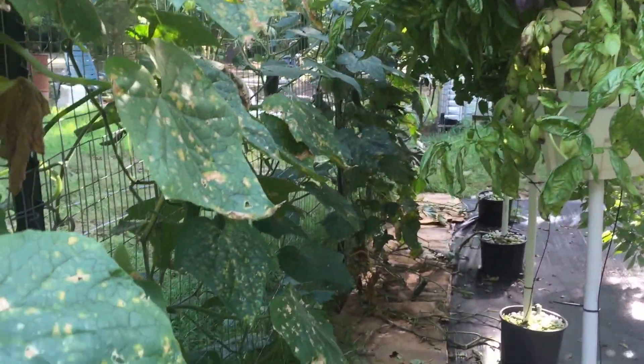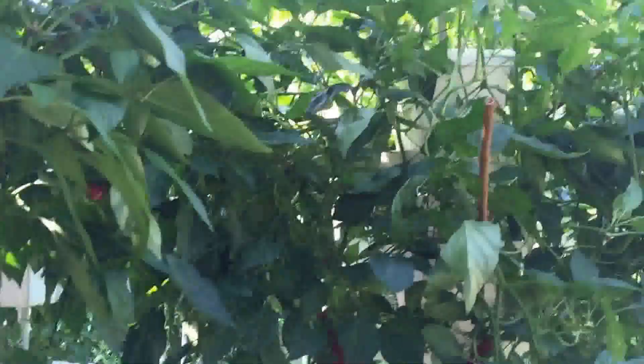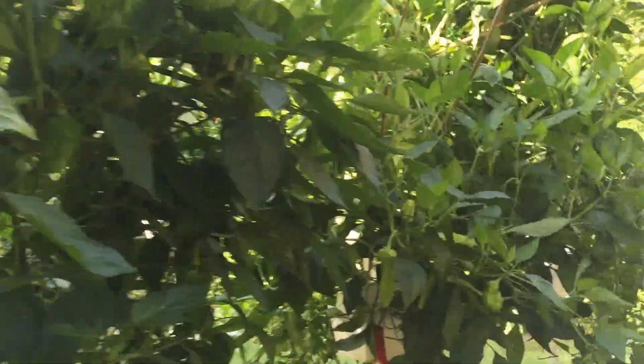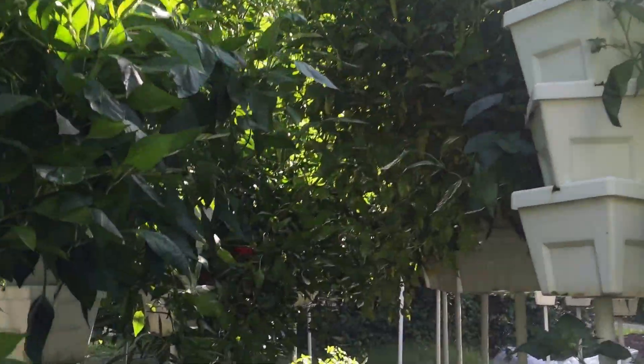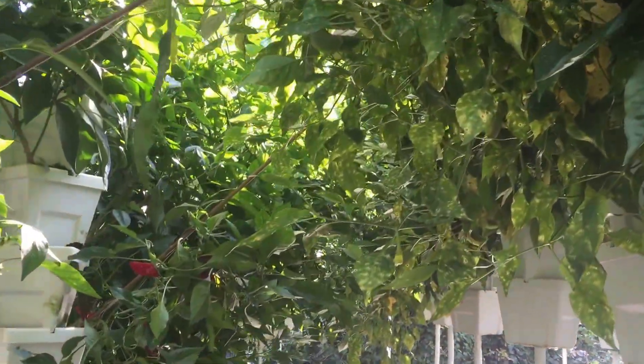I've got a lot of cucumbers, but unfortunately they're kind of getting hit by disease and a lot of pests right now — it's just that time of the season. I cut the tomatoes back because I was having a lot of problems with blight.